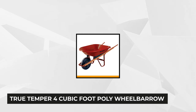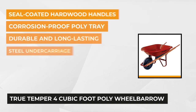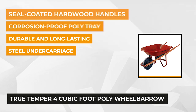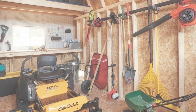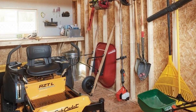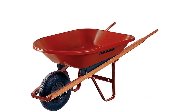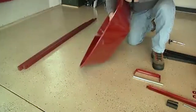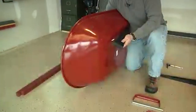At number two on our list is the True Temper 4 cubic foot poly wheelbarrow. This may be small compared to other carts on the market, but it can surely do wonders helping you tend your garden. The poly tray is lightweight and will not rust over time. It weighs 28 pounds. Just don't leave it outside or under the rain too often as it tends to get cracked, though it is corrosion proof. The undercarriage is made of steel, and the handles are steel-coated hardwood. Its plastic bin is small yet durable with 53 inches in depth.